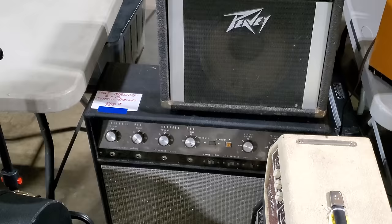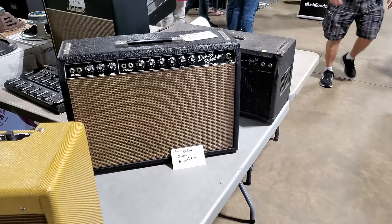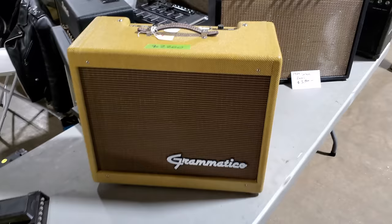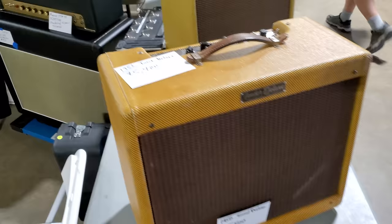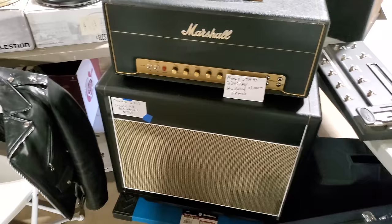1965 Airline — $400. 1945 Electar Zephyr Epiphone — $800. 1959 Silver Tone 2x12 — $750. 1964 Deluxe Reverb — $3,800. Gramatico — $2,200. 1956 Tweed Deluxe — $5,400. Marshall JTM 45 hand-wired — $3,000, possibly a reissue. Mojo Tone 2x12 with UK Greenbacks — $450.